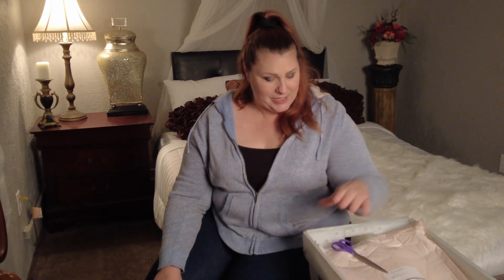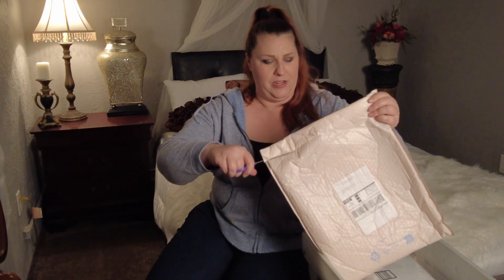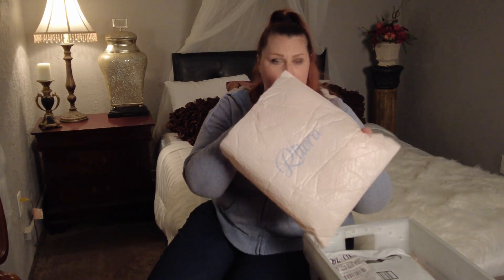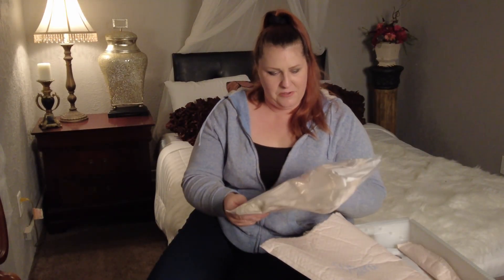So we're going to open these up, see what I got, and then I'll try them on and give you my total honest feedback on the whole thing. Let's get to it. Brutera does have their own storefront and they also sell on Amazon. Here's their little packaging.